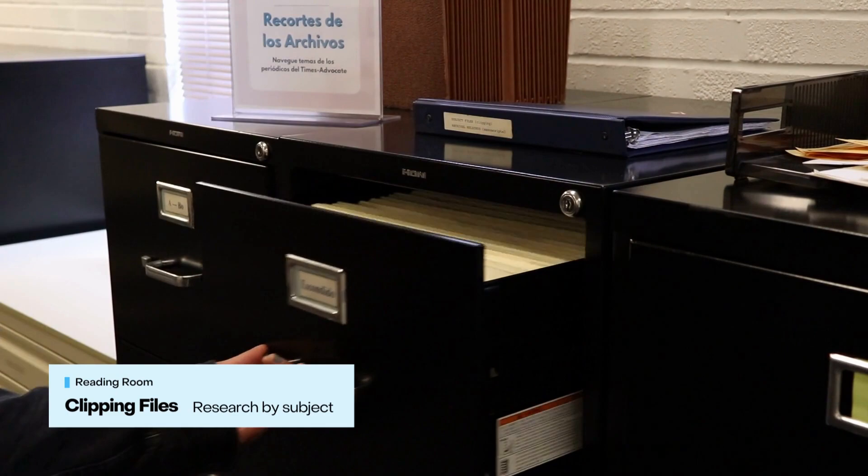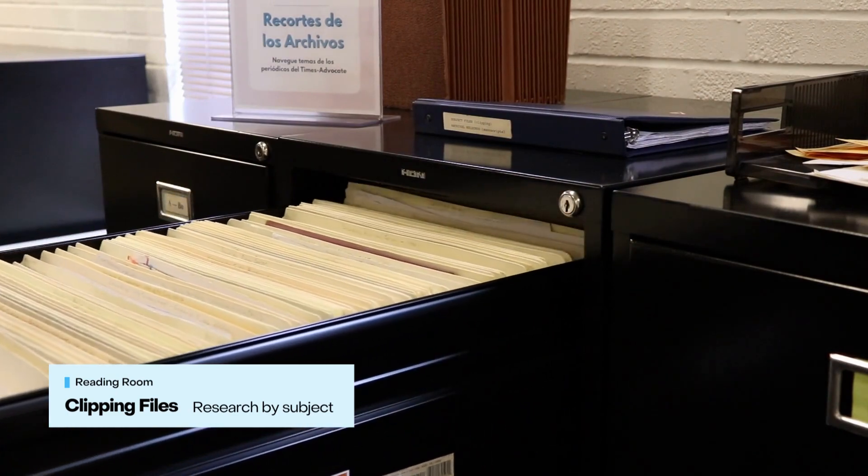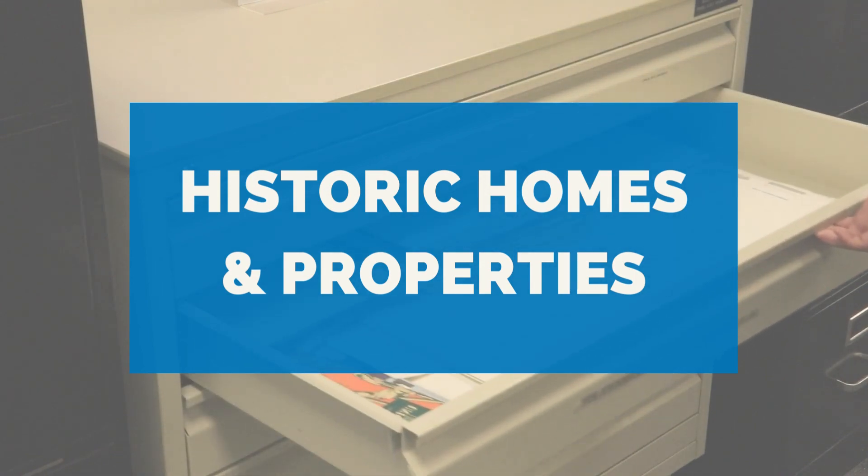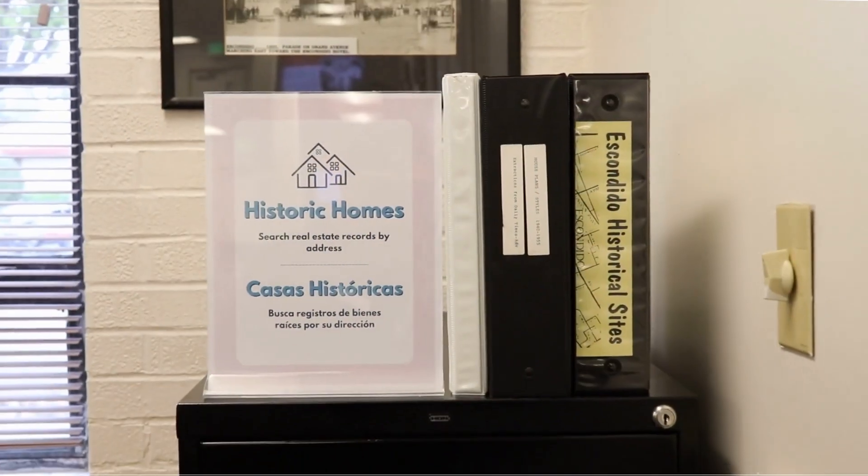The Reading Room also has clipping files that are great starting points for deeper research. Or browse our historic homes and properties files and historic maps collection to begin researching if your home is eligible for state or historic registers.